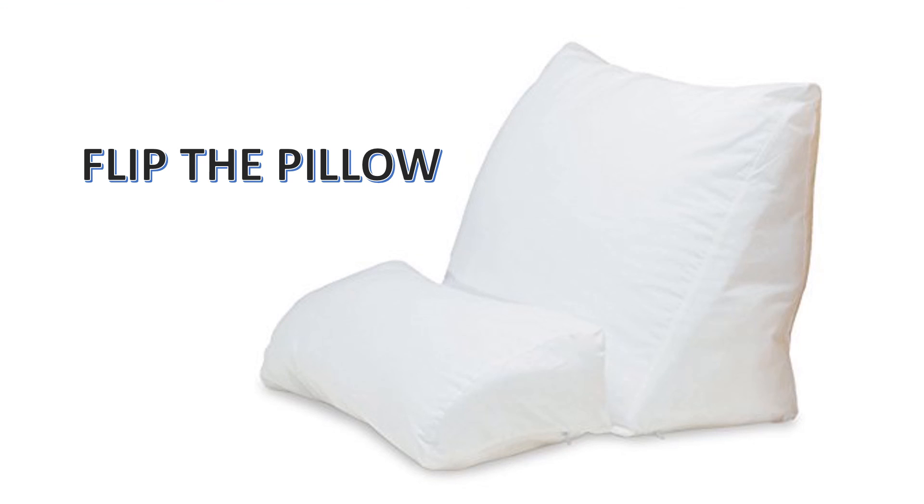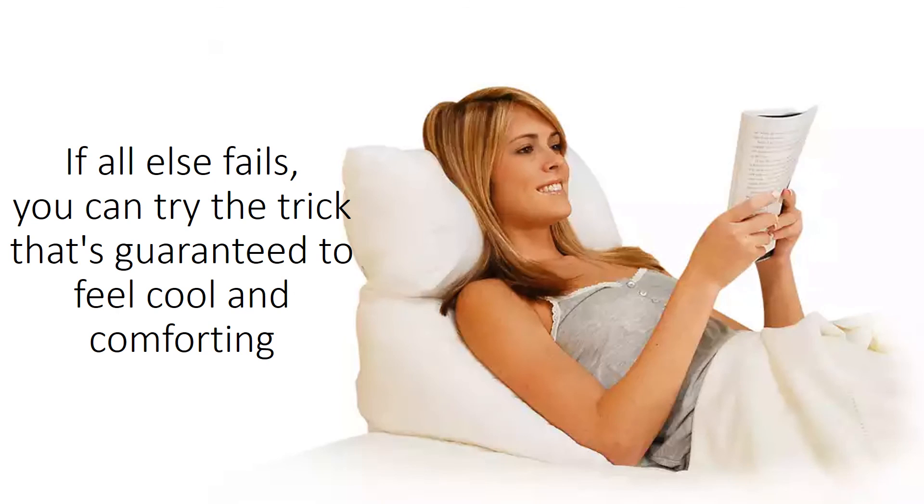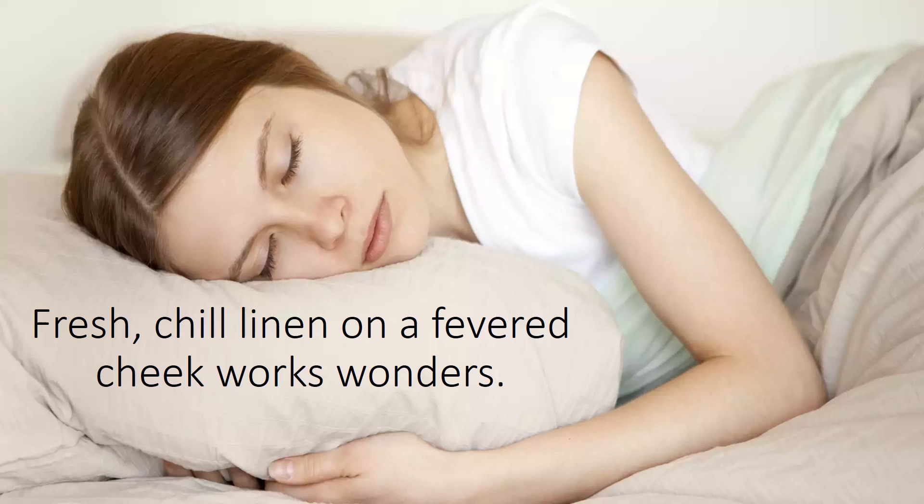Flip the pillow. If all else fails, you can try the trick that's guaranteed to feel cool and comforting. Fresh, chill linen on the fevered cheek works wonders.